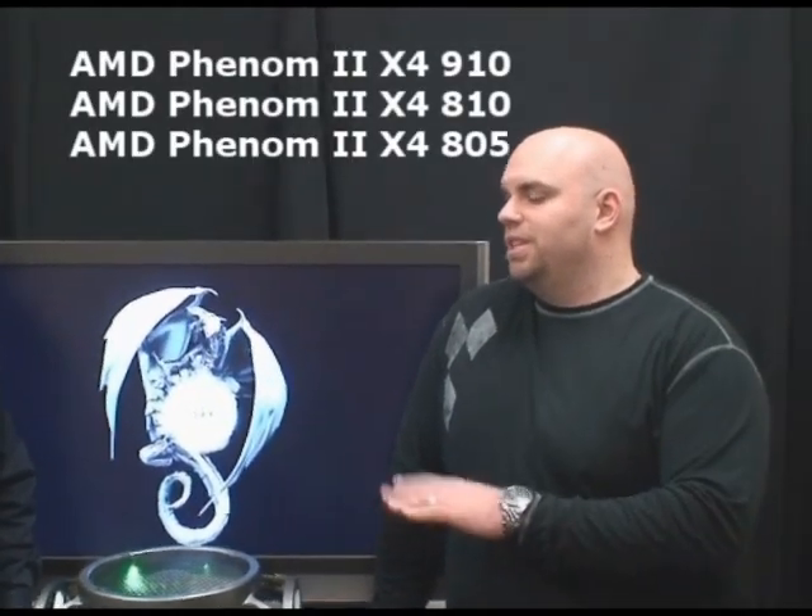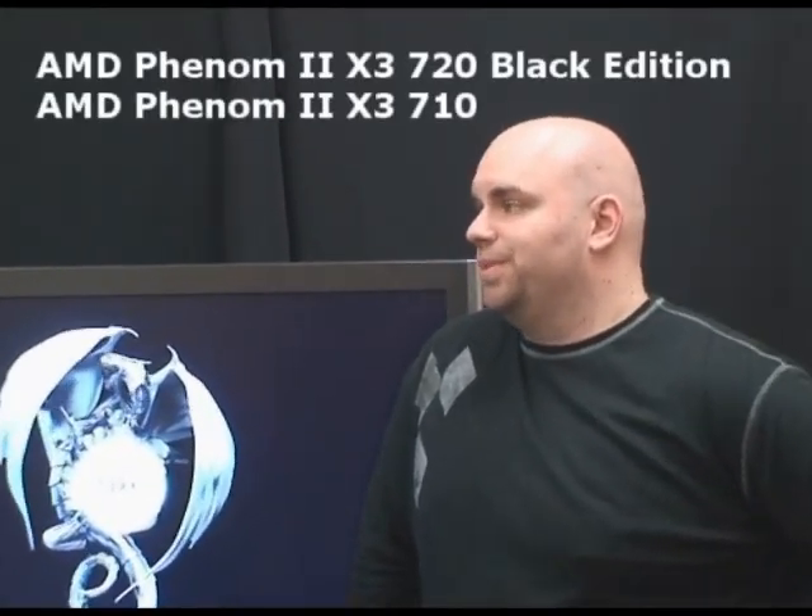So Ian, what are we launching today? Today we're launching three brand new quad-core Phenom 2 quad-cores and two triple-cores. What's different about these Phenoms that makes them different from the previous ones? Well, they support DDR3, which is new. Obviously the frequency performance is better. All around, they're just new products to our lineup.